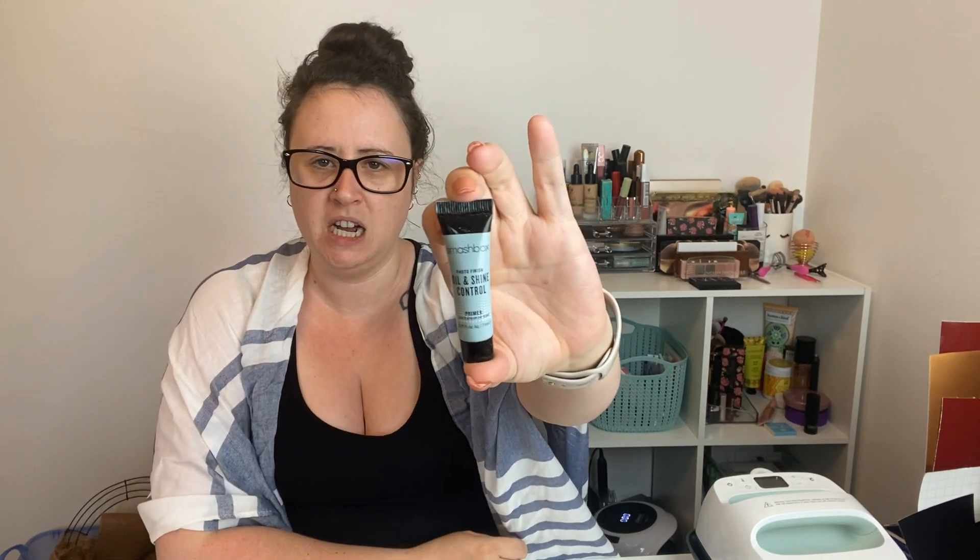Next up is the Smashbox Photo Finish Oil and Shine Control Primer — a little deluxe sample. I have oily skin, so this box is proving to be useful. I've tried a few of their primers before and don't think I really liked them, but I'll give this one a try and see how it works for me.